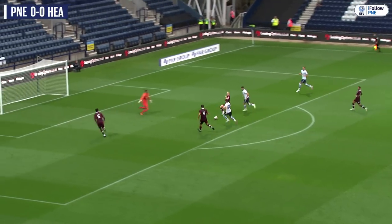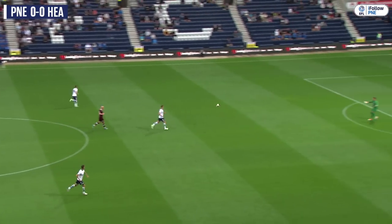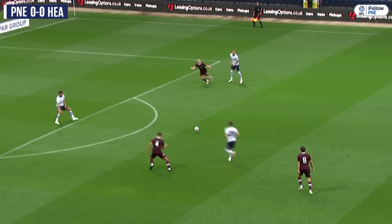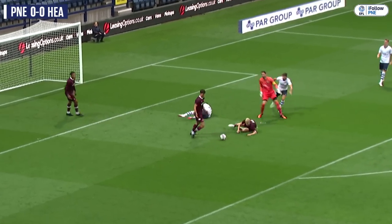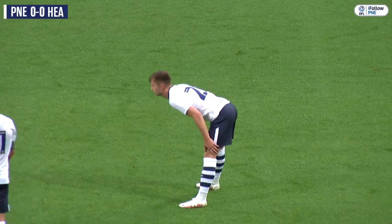Cochrane there with a loose pass onto the edge of the box. Woodburn's touch is heavy. Across comes the recovery challenge from Cochrane — it was his ball that gave it straight to former Heart of Midlothian loanee Ben Woodburn. On his first Deepdale outing, not quite able to take the opportunity that presented itself. The sticky, slippery pitch just took it away from him.